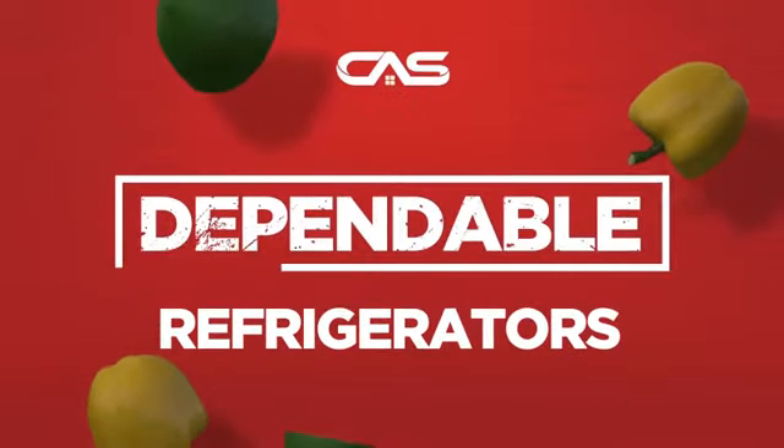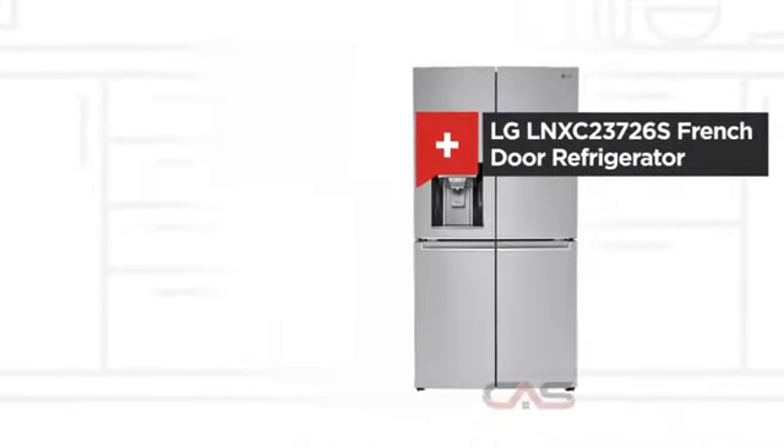Need a dependable refrigerator? Try this French door model from LG.